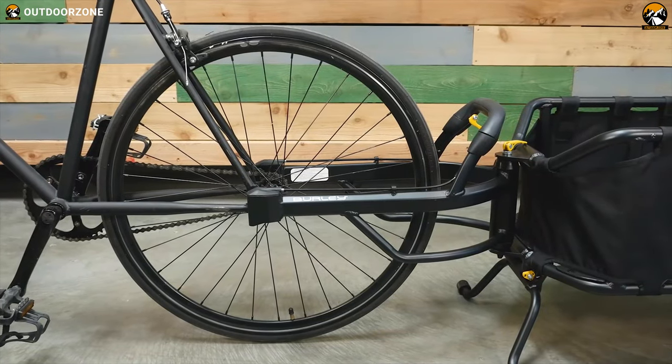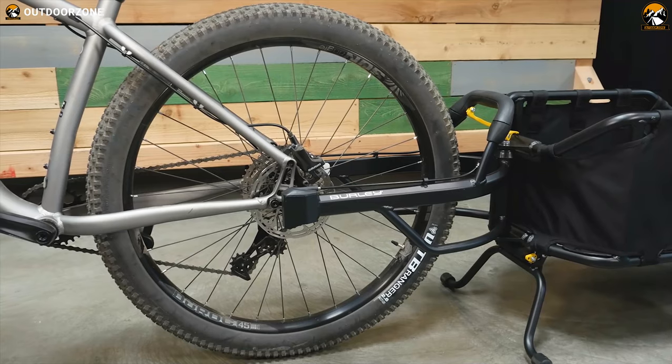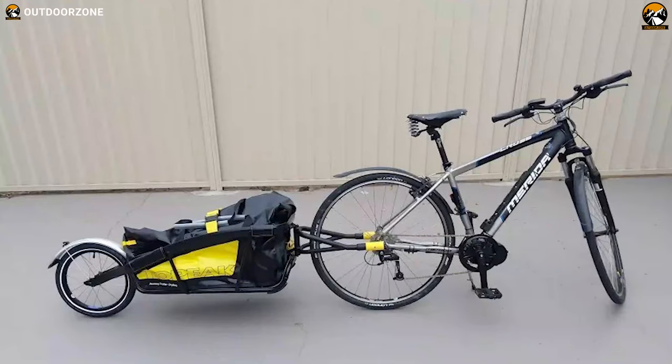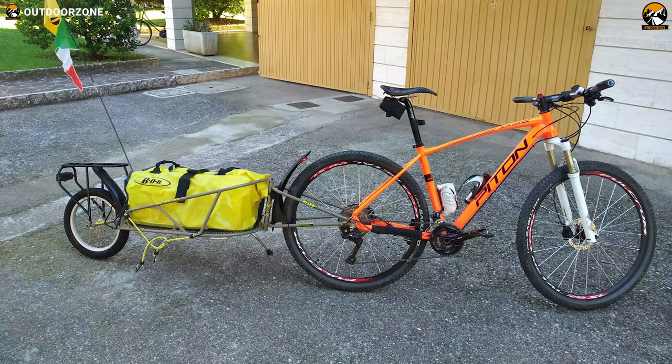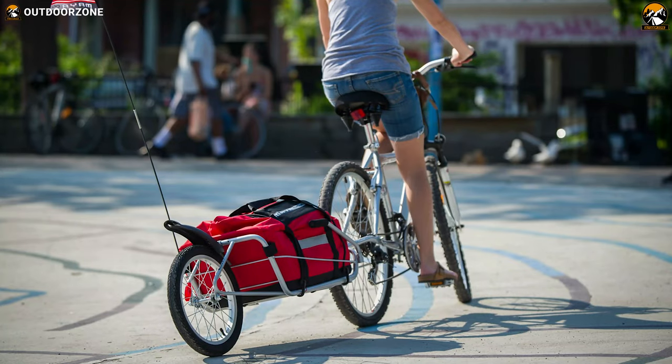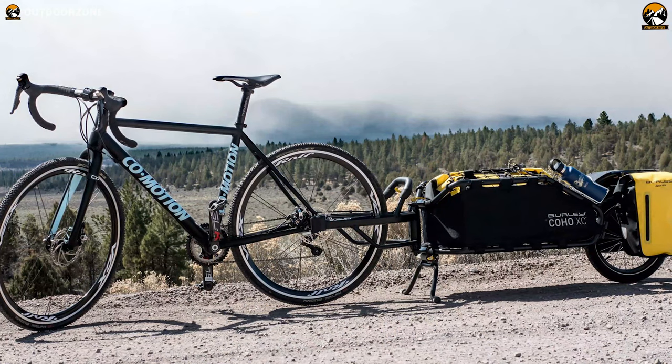There are different views about using bike trailers, but when you match a trailer perfectly to your use, you will find it's better than using panniers. That's why in today's video we are going to talk about the 5 best bike trailers for bicycle touring, based on the weight, haul capacity, and other practical features. So let's get started.